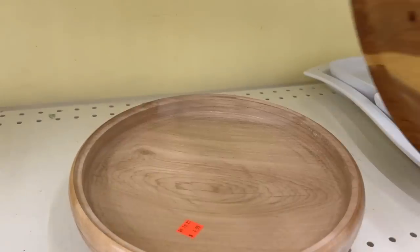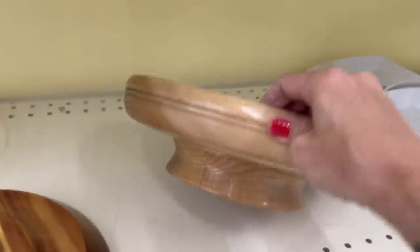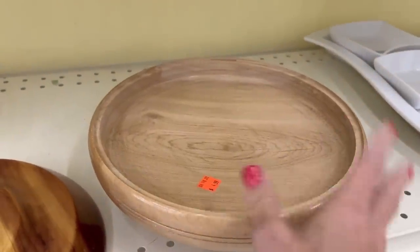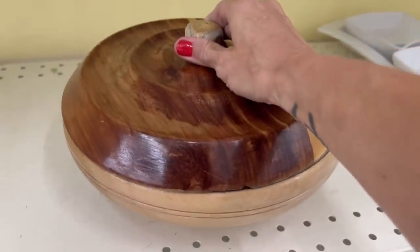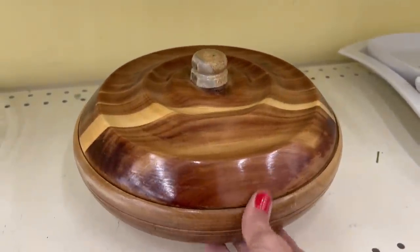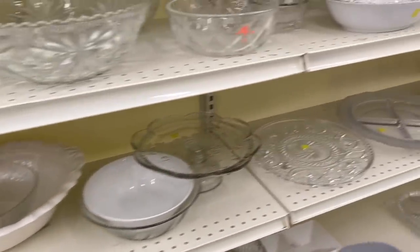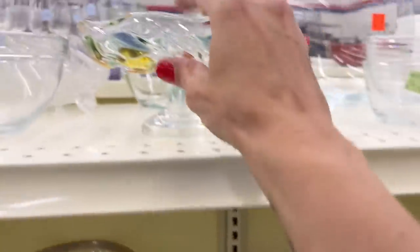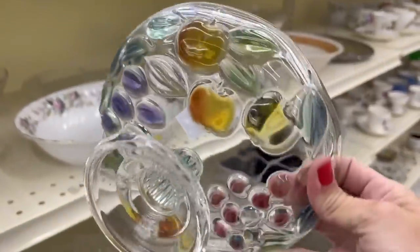They moved some things around — this used to be where the glassware was but now it's serving bowls. There's an interesting nice wooden piece at $4.99, but it's really shallow. What would you use this for? It's not very deep, just a decorative piece. There's a little bit of a chip there, but it's a beautiful piece — really light. It's a pretty piece but I don't think it's that old. At $3.99 it is pretty though.